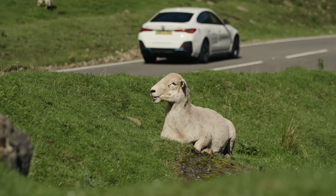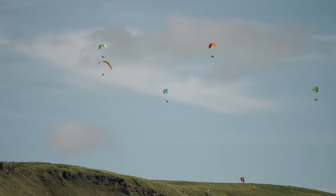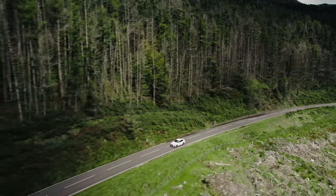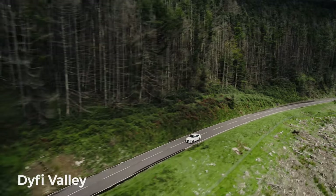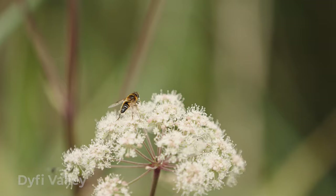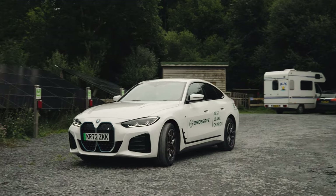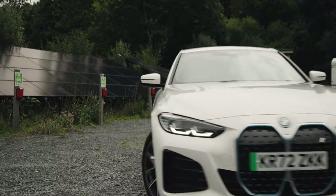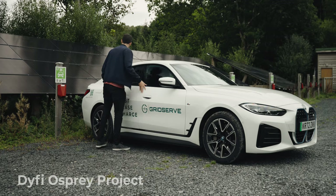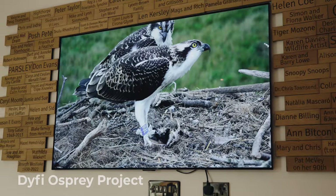Our next destination sees us head north up the west coast of Wales, arriving at the southern tip of the Snowdonia National Park and the looming hills of the Dyfi Valley. This is the only UNESCO biosphere reserve in Wales and a large habitat of unique and protected wildlife. We stopped to plug in the i4 at the Dyfi Wildlife Centre, home to the Dyfi Osprey Project, helping to conserve this once endangered species of bird.